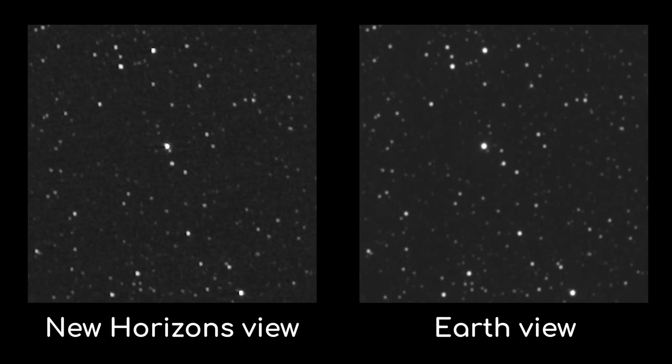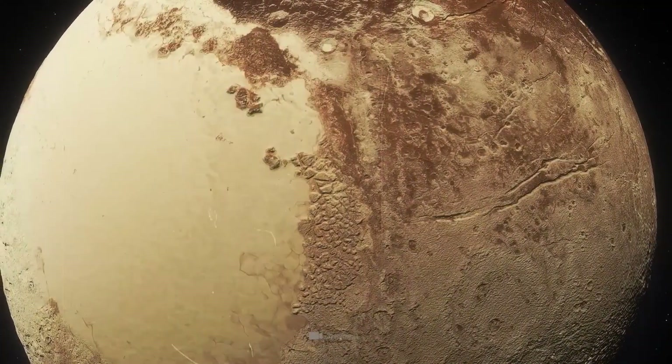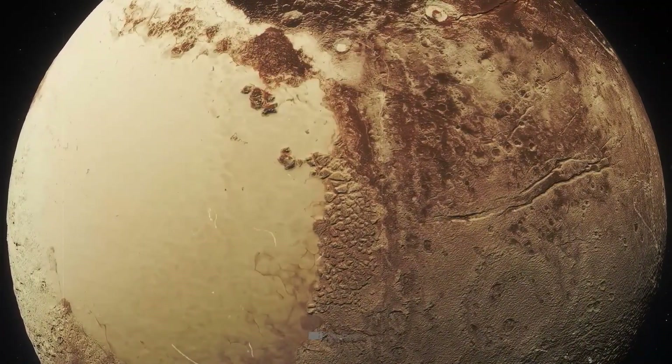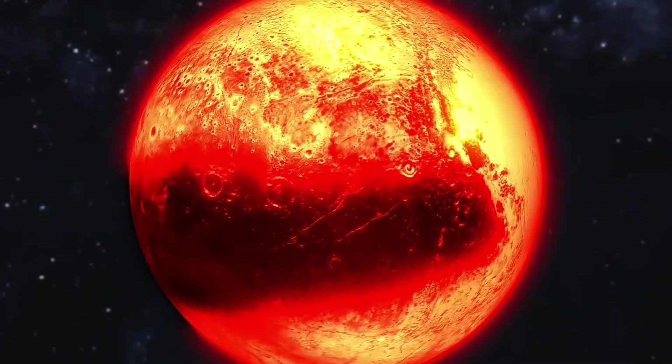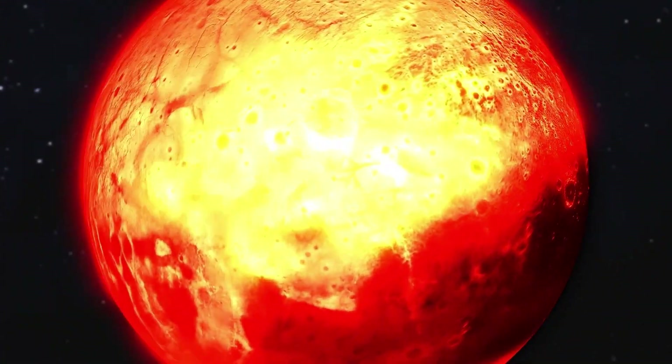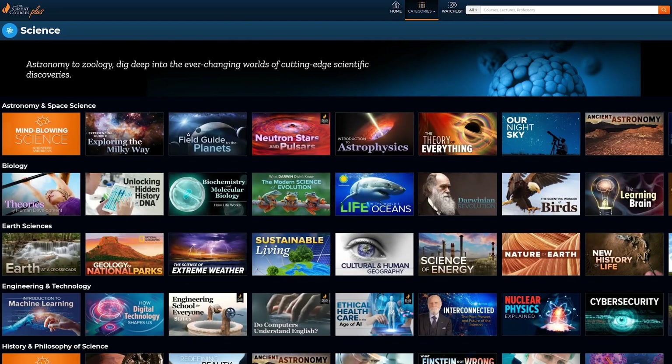In recent years, however, we have come to discover things about the Cater crater that challenged traditional notions of geological timescale. Scientists speculate that tidal heating from Pluto's interactions with its largest moon, Charon, may play a significant role in driving cryovolcanic activity on the dwarf planet.